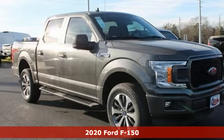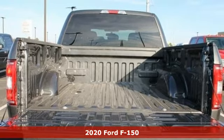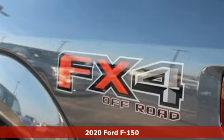It's a new 2020 Ford F-150. This truck was built to tough it out and tested to make sure it's up to every challenge.